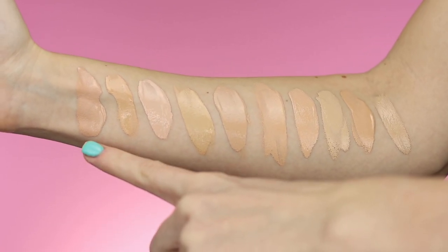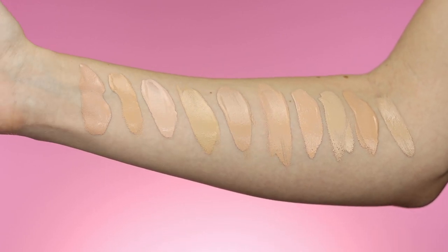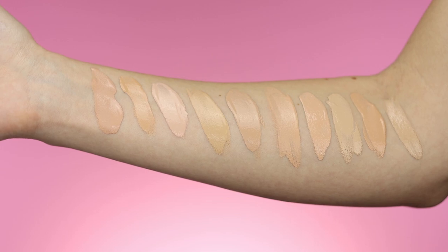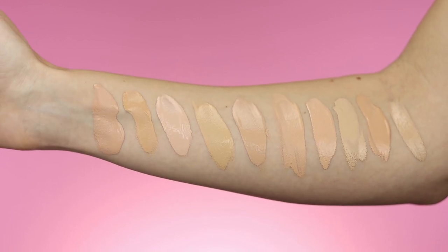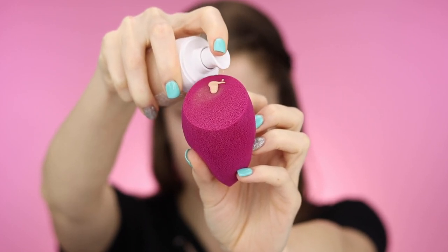Here is the Clinique Foundation compared to all those other foundations. It's a little bit darker than I was expecting since I thought I got a light shade. Let's go ahead and try it out on the face. I've gone ahead and prepped my skin — just clean skin with a little bit of moisturizer, because that's what I would normally do on an everyday basis. I don't prime every day, so I'm not going to do that today. I really want to see how the foundation does on its own without a primer.